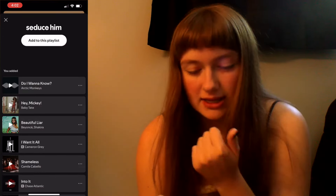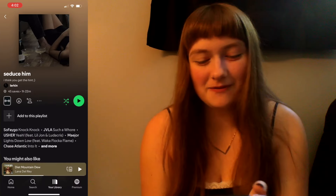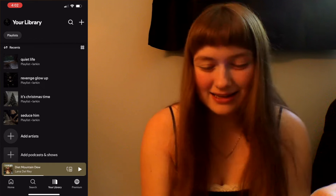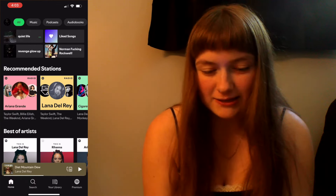And then I have this one which is kind of like a little spicy type of playlist. But that's all my playlists. If you guys want to follow me on Spotify, it's just my name.